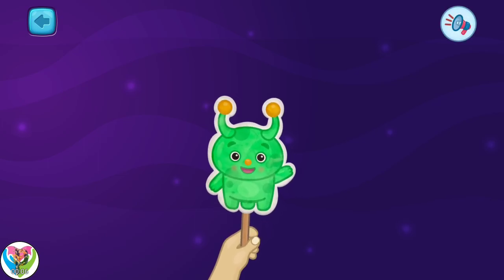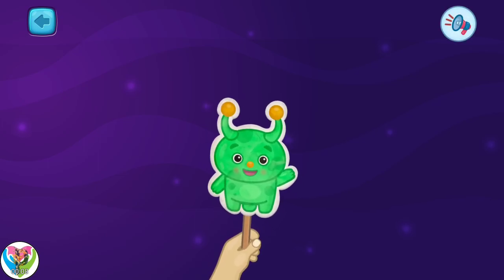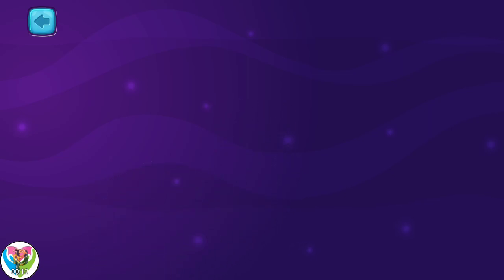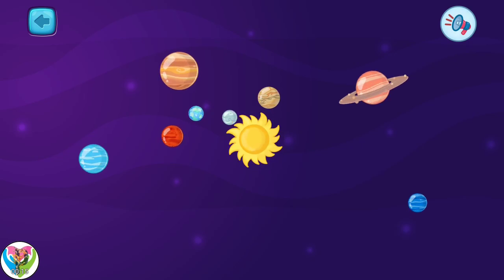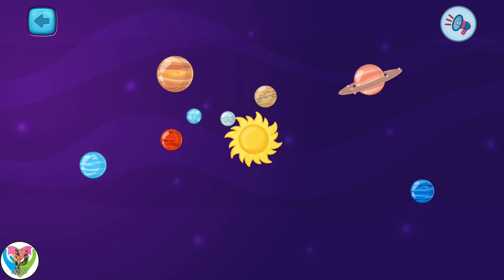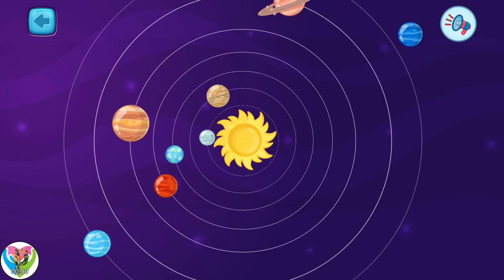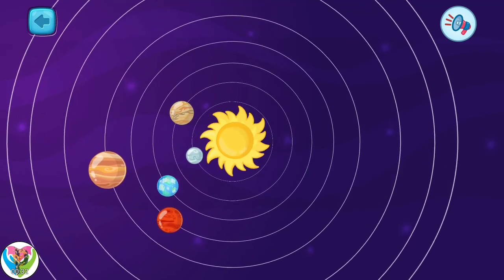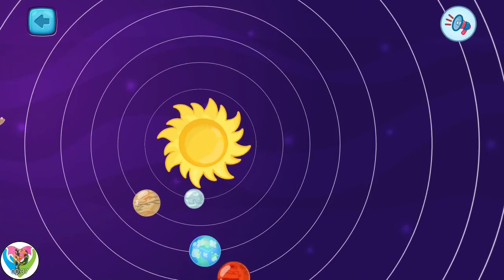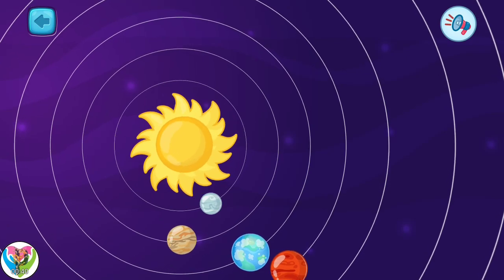Hello again, Earthlings! Let's continue exploring the solar system. You already know that we have the sun and eight planets in the solar system. All these planets revolve around the sun. Imagine that there are eight roads around the sun, and each planet moves along its own road. Now let's talk about one phenomenon: the parade of planets.